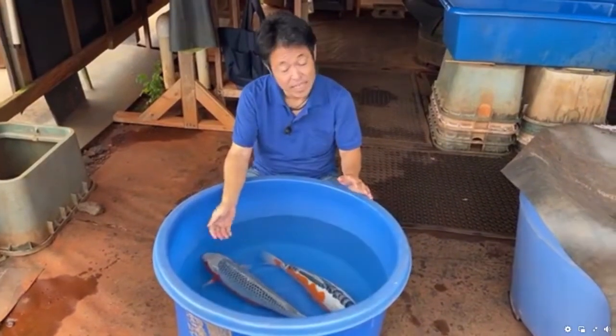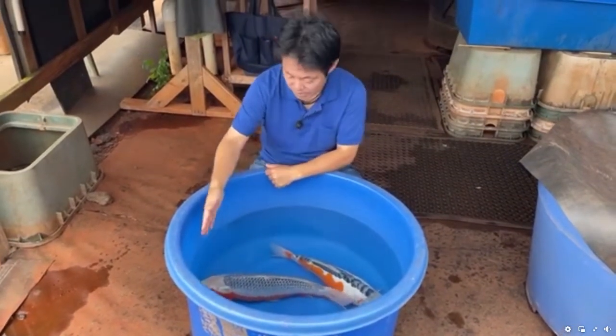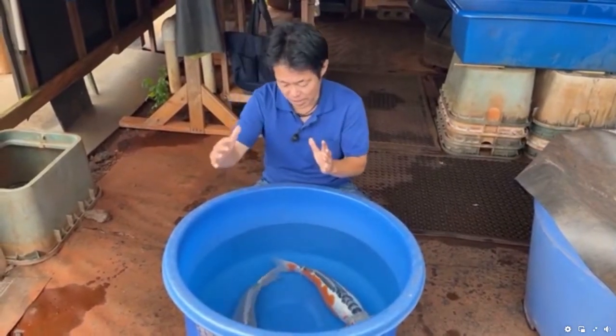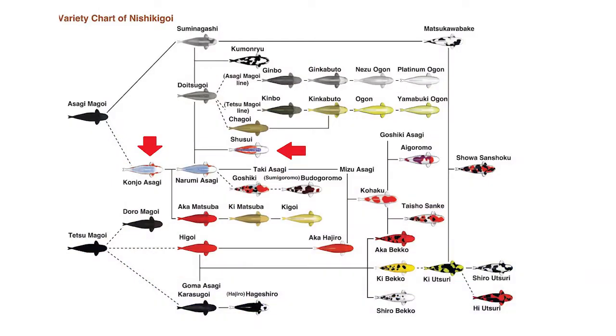We have Asagi and Shusui today. Asagi, as you may know, is the very first variety in koi history. I don't know if you have seen those koi variety development tree charts — Asagi is always the first, right after the black carp. So this is the very first variety that breeders fixed as a variety in koi history.